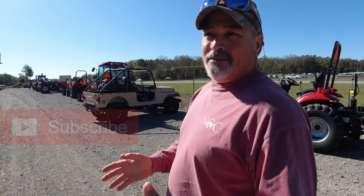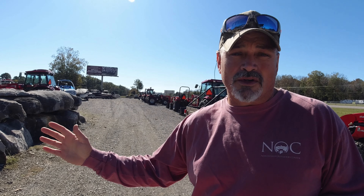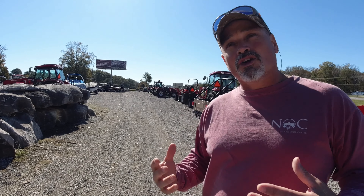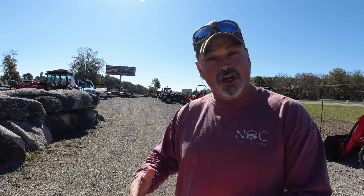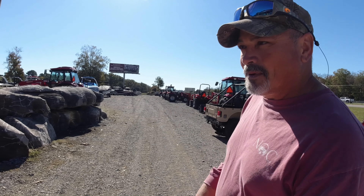Let me ask you guys a question: would you prefer a big dealership like this or a smaller dealership? Big dealerships can sell more, offer bigger discounts, and probably have a full service department. Or do you prefer a smaller one where they have maybe five to twenty tractors and you know the guy and they deal with you on a personal level? Let me know in the comments below.